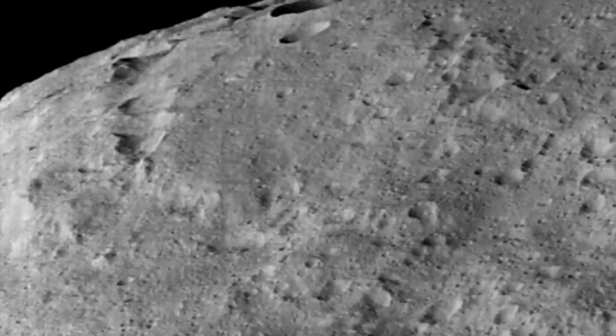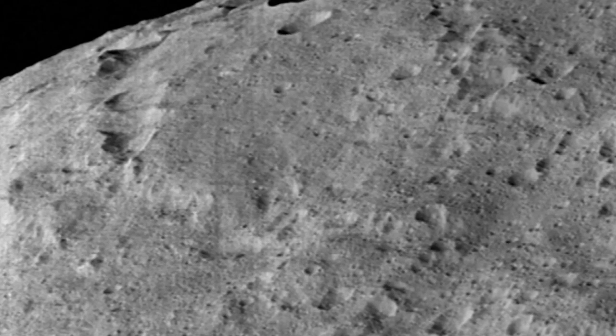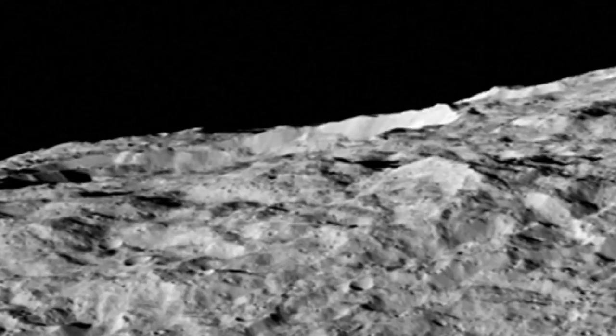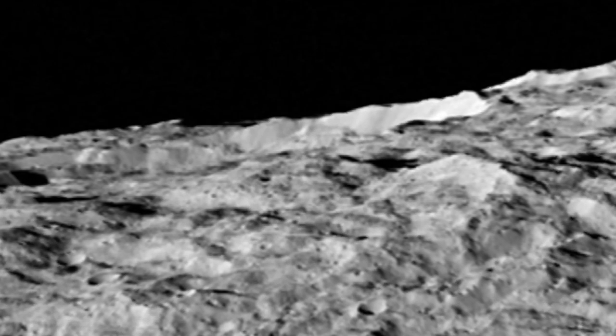The newly released images were taken on December 10 at the lowest altitude flown yet by Dawn, just 240 miles above the planet's surface. The photos taken at the southern hemisphere of Ceres include a view of a chain of craters called Gerber Katena, caused by impact or tectonic movement.